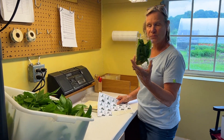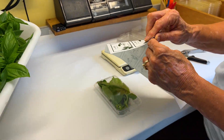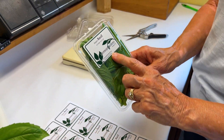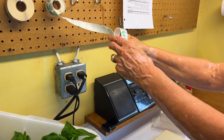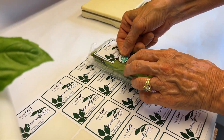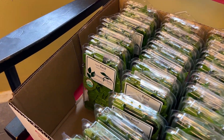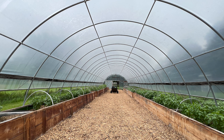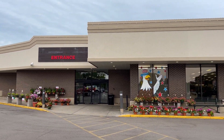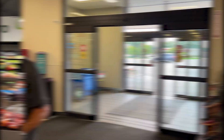This is our package with the basil in there, and we have our label designed by our daughter. We just need to add the label. It shows our organic certifier right on the label — we included that. And then to add the proof that it's USDA certified, we add this sticker.